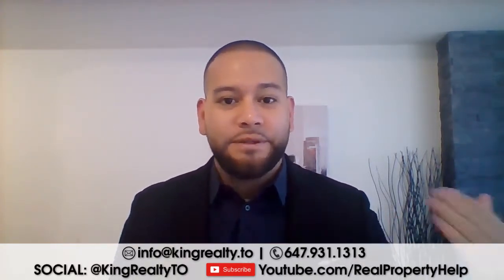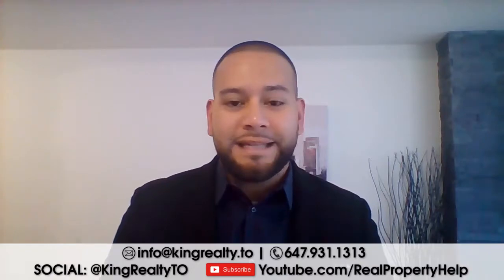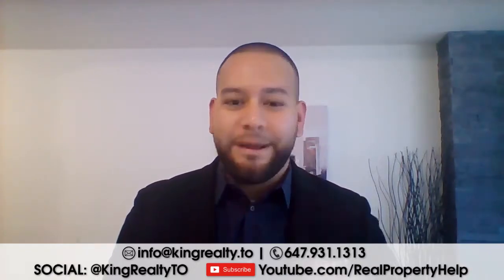We're in October 2018, which means we're reviewing the Toronto Real Estate Board stats for the month of September. I'm gonna put these stats up on the screen and we're gonna talk a little bit about it. Okay, here we go.